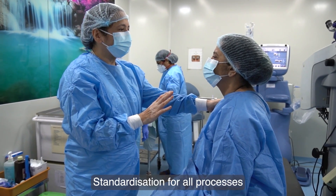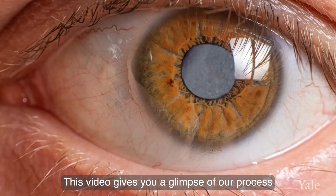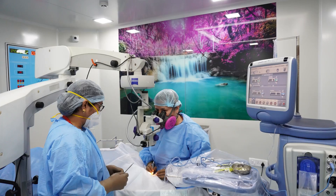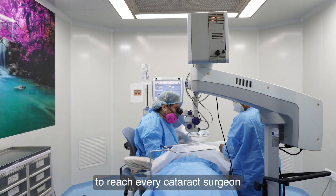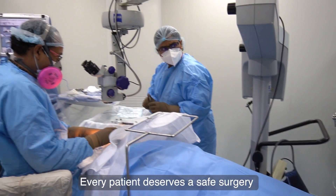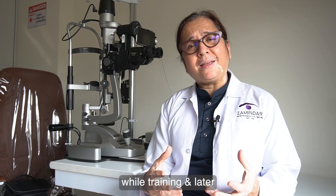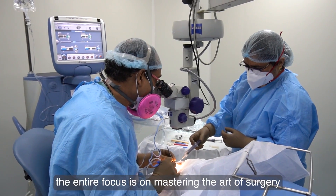Standardization for all processes related to surgery is crucial. This video gives you a glimpse of our processes for a safe cataract surgery. It was made with the intention to reach every cataract surgeon in the most rural areas of the world. Every patient deserves a safe surgery. As cataract surgeons, while training and later, the entire focus is on mastering the art of surgery.